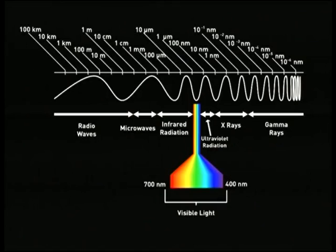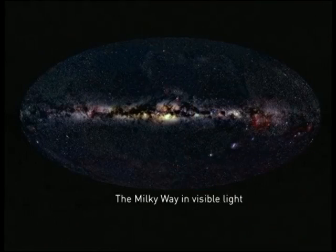Radio waves range from about one centimetre all the way up to kilometres in size, so we're dealing with a very big chunk of the spectrum of what's out there in space, and we need specialised instruments to collect that radiation.